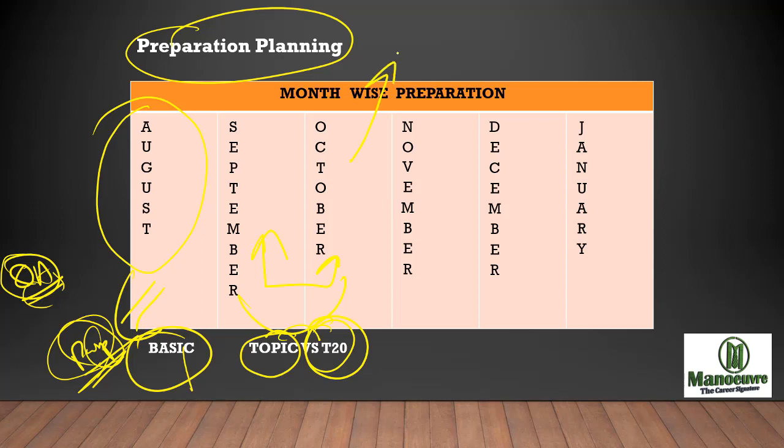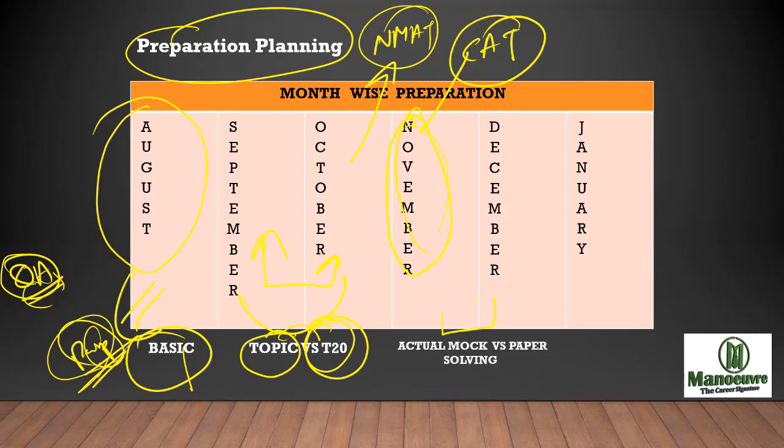For those who are planning to write the NMAT exam, October will be the first attempt for NMAT, so you will be preparing for NMAT as well. In November, if you are planning to write CAT, 25th is the date for CAT. So in November you will be a little focused on CAT. In November and December, work on actual mock tests and solve all past year papers of CMAT.